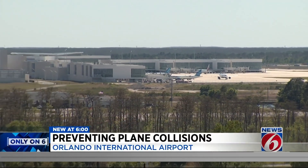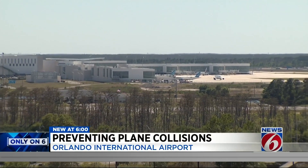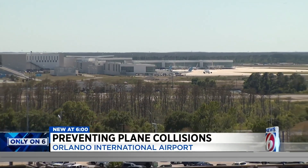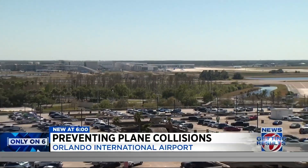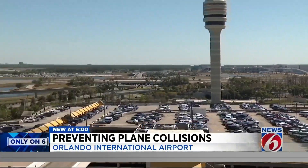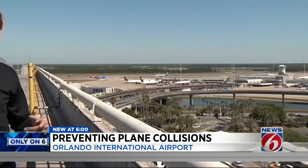VRC is starting to go in at airports around the world, but it's easier to build it into a new terminal — like Terminal C there in the distance — instead of retrofitting it at an old terminal. But that's what MCO's CEO says he is looking at right now: trying to bring that technology also to Terminals A and B at MCO. Eric Von Eiken, Getting Results, News 6.